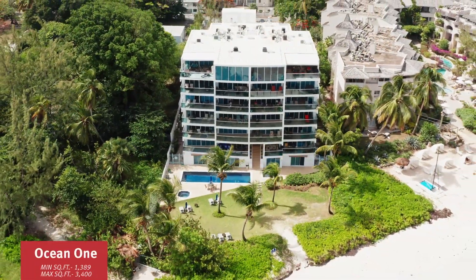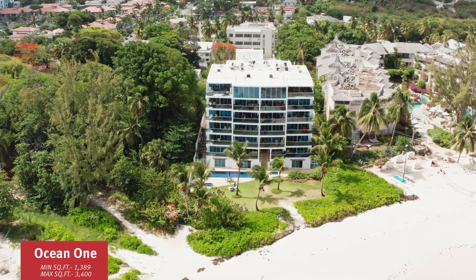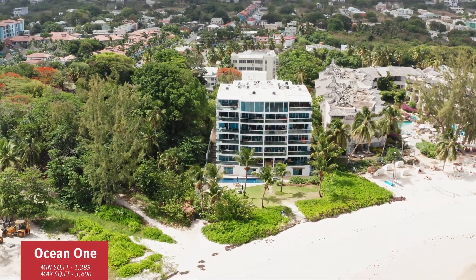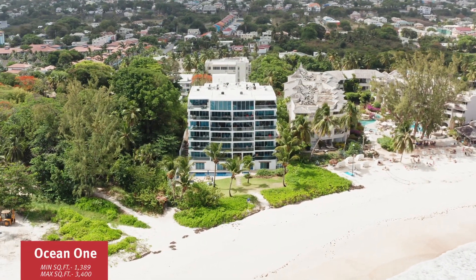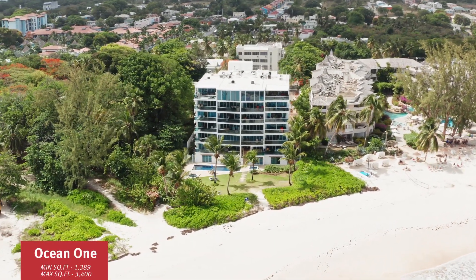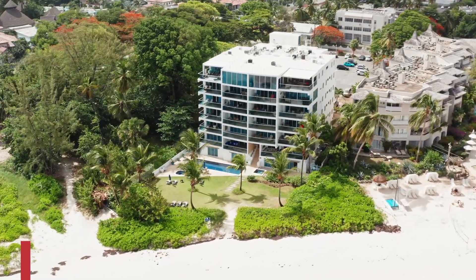Ocean 1, built in 2007, features 21 units ranging in size from two to three bedrooms. There have been three recent sales and the prices range between $375 US up to $460 per square foot. There's high demand but only one unit remaining — the stunning penthouse — listed at $670 US per square foot.